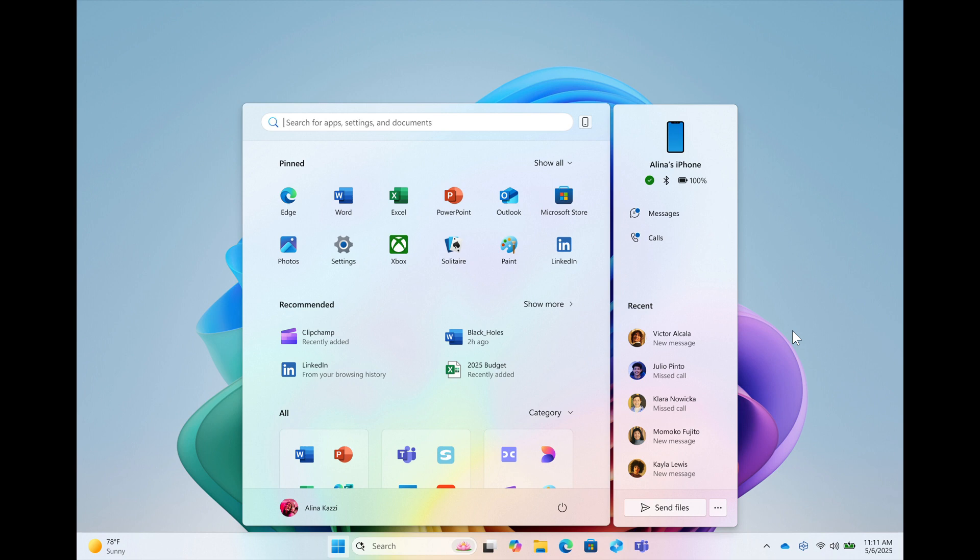The new Start Menu features a new more customizable layout, deeper integration with Phone Link, and will include an option to finally remove Recommended.